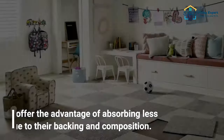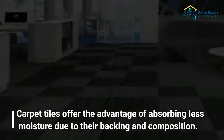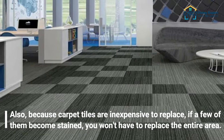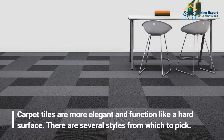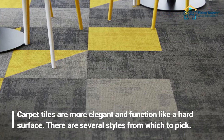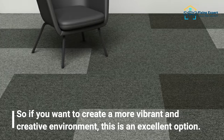The seventh basement flooring option is carpet tiles. Carpet tiles offer the advantage of absorbing less moisture due to their backing and composition. Because carpet tiles are inexpensive to replace, if a few become stained you won't have to replace the entire area. Carpet tiles are more elegant and function like a hard surface, with several styles to pick from — making them an excellent option for a vibrant, creative environment.